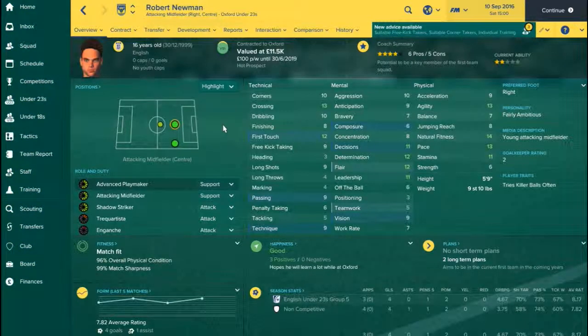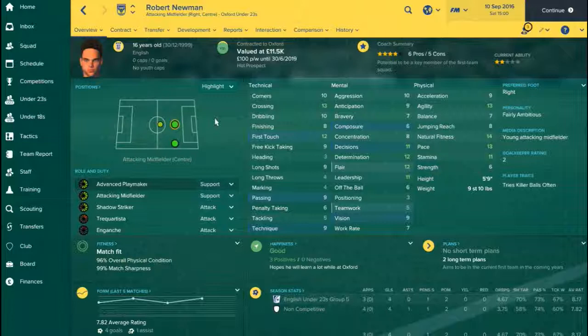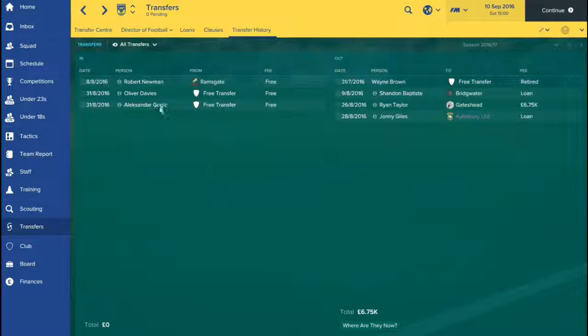For transfers in: Robert Newman is a very exciting signing — a 16-year-old English central attacking midfielder and right winger brought in from Ramsgate on a free transfer. The stats that really drew me to him at only 16 years of age are his 13 crossing, 12 first touch, 10 dribbling, 10 corners, 11 decisions, 11 leadership, 12 flair and determination, plus physical stats of 13 agility, 14 natural fitness, 13 pace, and 11 stamina. He's already up to the standard of the under-21s, has played three games for the under-23s and scored a brace in each of his last two games. I can't wait to slowly bring this kid into the team and see how he develops.